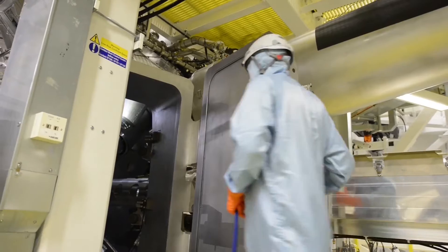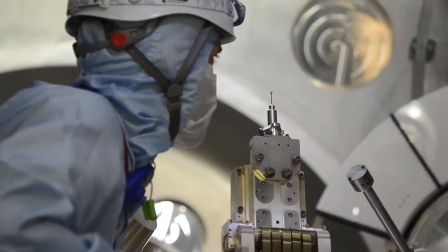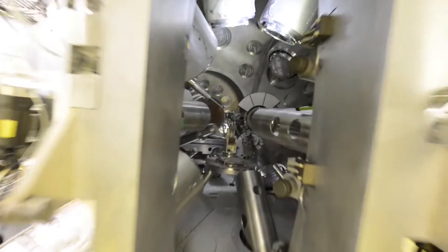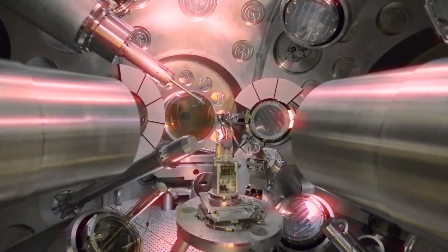Now the experiment starts. We carefully set up a tiny carbon rod and a gas-filled chamber and align the lasers and diagnostics. Once the target is blown up by the lasers, it drives a strong shockwave into the chamber, mimicking the violent processes found in space.